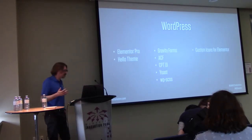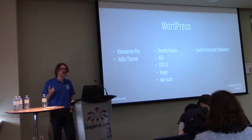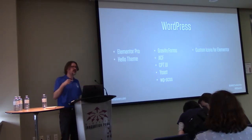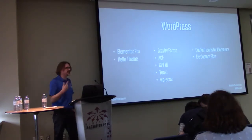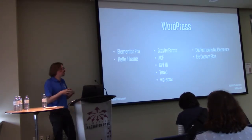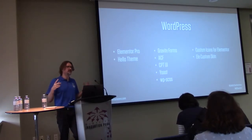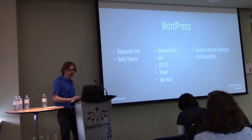A few helpful extras: I use Custom Icons for Elementor, which lets me upload an SVG font file so that anywhere Elementor has an icon, I can replace it with my own. I like Custom Skins, which lets you create custom loops in Elementor — I can create a custom skin for the archive post to make it look how I want instead of the two options Elementor comes with out of the box. I'm hearing it may not be supported anymore, though.